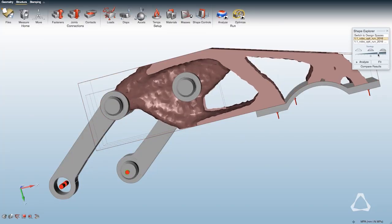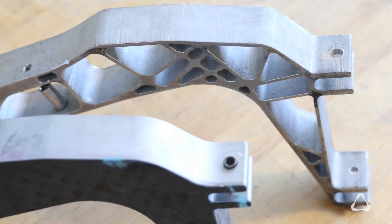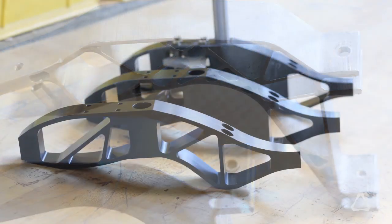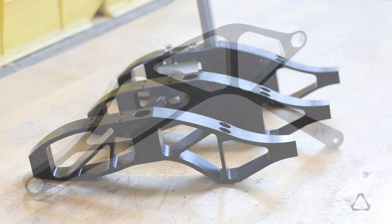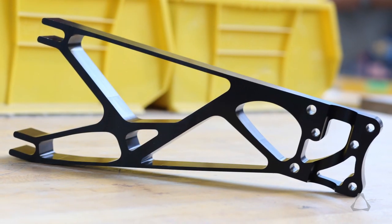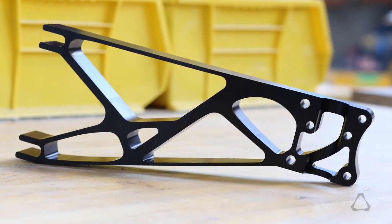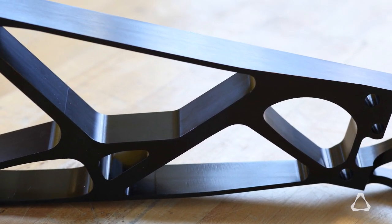We also do a lot of metal optimization, and this year we picked up Altair Inspire. Compared to other software, Inspire is more user-friendly — it's easier to use and easier to learn. Most parts that require topology optimization, such as the upper control arm, lower control arm, and kingpin, go through Inspire simulations. Most of the larger brackets used in the car are run through Inspire to optimize weight while meeting all the stress constraints.